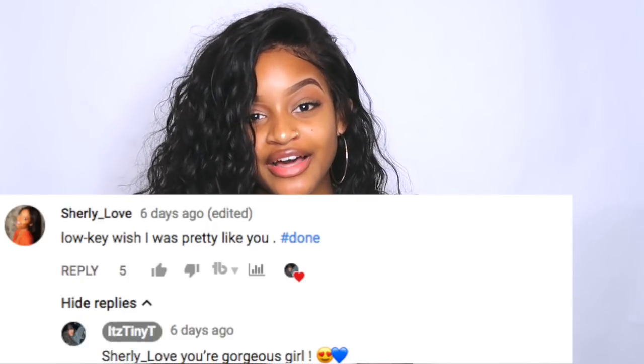Today's shoutout goes to Shirley_love — thank you so much for being so sweet in my comment section, thank you for supporting me and watching my videos, I love you so so much and you are so beautiful. If you guys want to be shouted out in my next video, all you have to do is leave a sweet comment, leave some hearts, just be nice in the comments. So without further ado, if you guys are ready to see how I tame this frizz, then keep on watching.